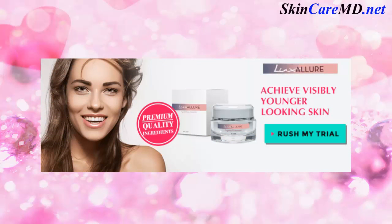Lux Allure Ageless Moisturizer is your secret to radiant, beautiful skin that looks years younger. Don't endure the physical pain and expense of costly procedures and surgeries. Lux Allure Ageless Moisturizer works naturally to help replenish your skin's moisture, firming its appearance and restoring your natural glow to reveal a younger looking you.